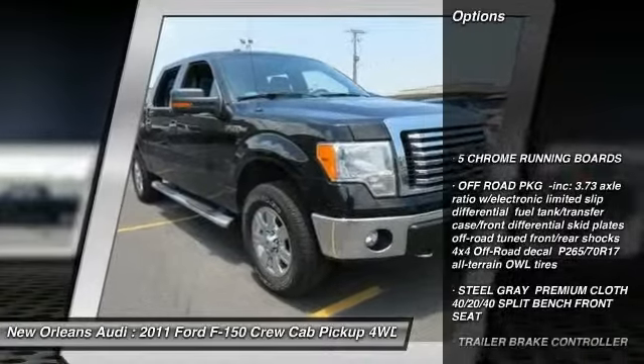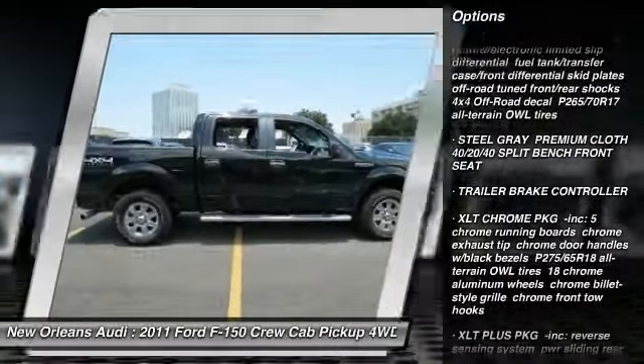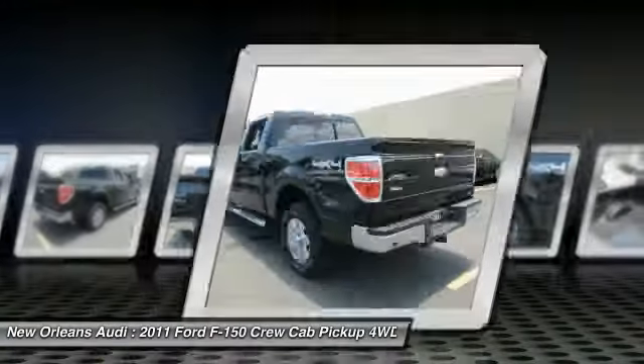Stability control, traction control, anti-lock braking system, keyless entry, driver airbag, adjustable steering wheel, power steering, aluminum wheels, four-wheel drive, cruise control.